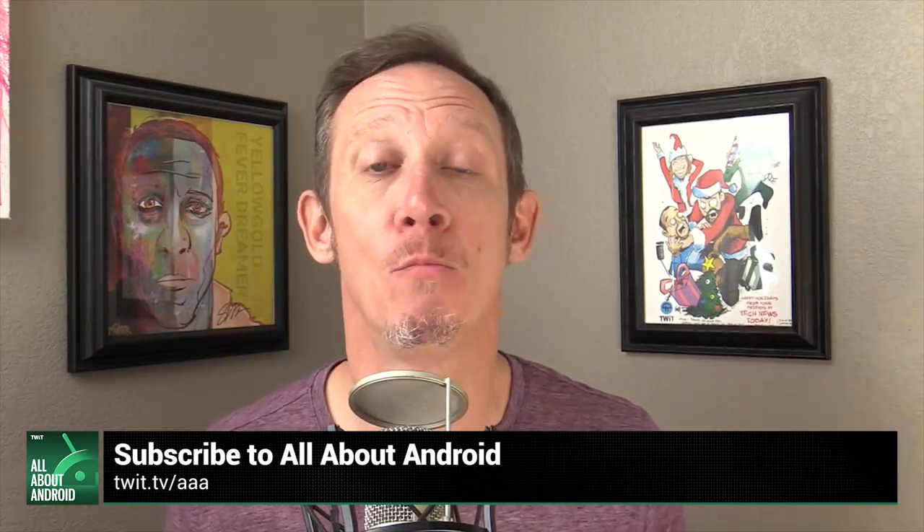Don't miss All About Android every week. We talk about the latest news, hardware, apps, and all the developer-y goodness happening in the Android ecosystem. I'm Jason Howell, joined by Ron Richards, Florence Ion, and our newest co-host Wen Tudau, who brings her developer chops. We also invite people from all over the Android ecosystem to talk about this mobile platform we love so much. Join us every Tuesday — All About Android on twit.tv.